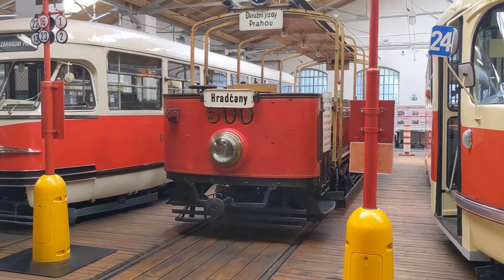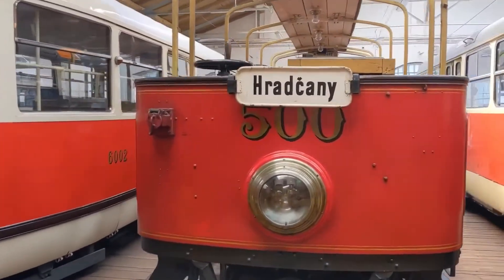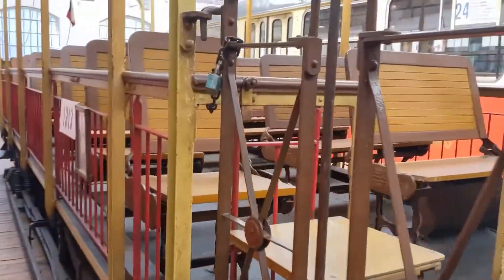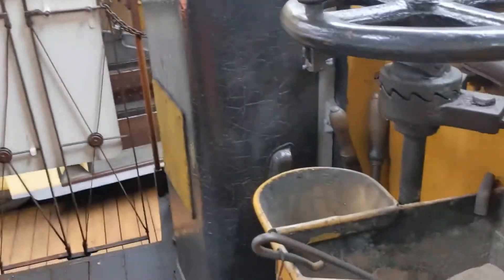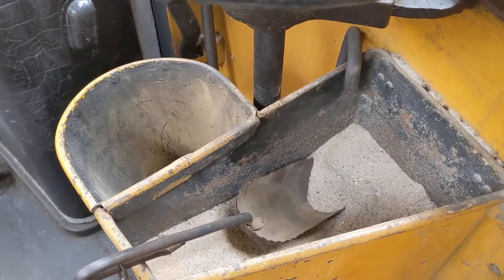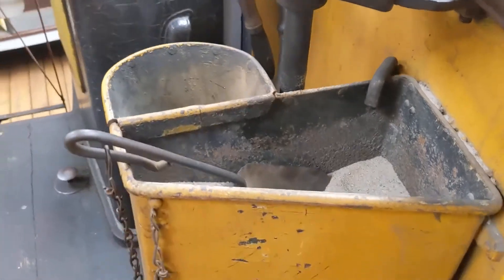We're at the Prague Public Transit Museum, and I'm going to talk about a common question I've heard. If we look at this tram from 1913, it's easy to see on this one because it's open — we've got a bucket of sand and then a funnel, and let's take a look at where this is going.